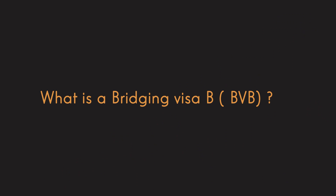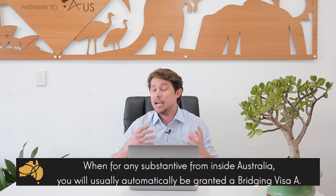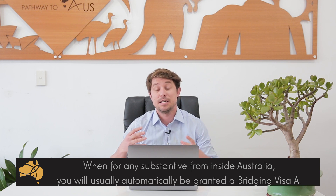Today we're going to discuss how to apply for a bridging visa B. So what is a bridging visa B? Well, when you apply for pretty much any substantive visa from onshore, you'll be granted a bridging visa A, and this bridging visa allows you to remain in Australia lawfully whilst your new visa is being processed. However, the bridging visa A that you're initially given does not allow you to travel in and out of Australia.